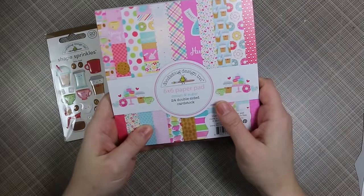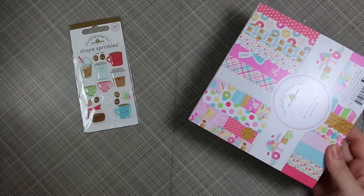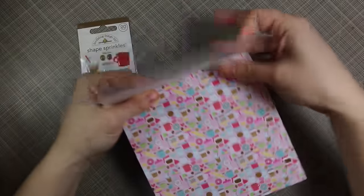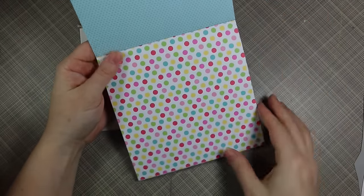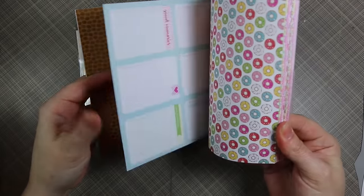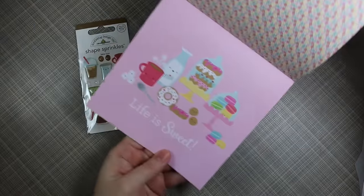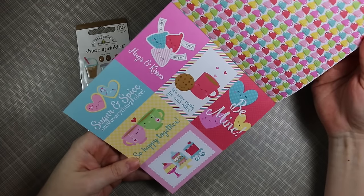I got the Doodle Bug Design Cream and Sugar six by six pack and one of the little elements. I do have more that I ordered because the collection is absolutely adorable — I've been raving about it from the minute it went live. It's so beyond cute, with little to-go cups, frappuccino cups, cute little images, and typical Doodle Bug fabulousness. I love the coffee bean paper — donuts, coffee, sprinkles, and stripes.